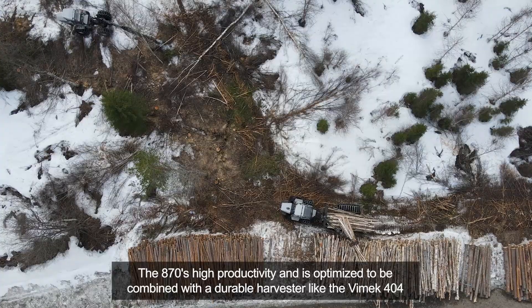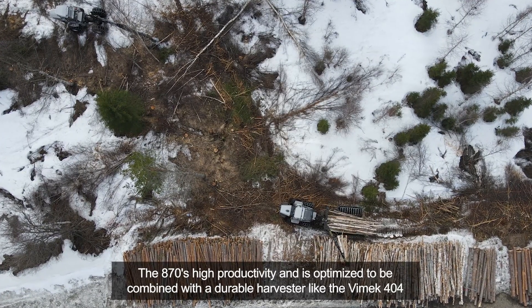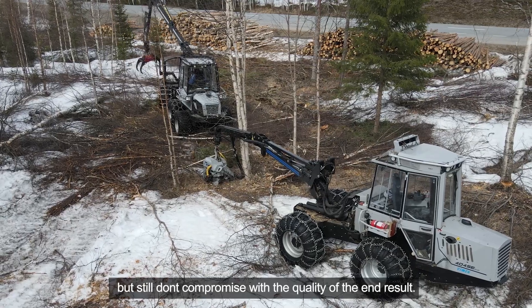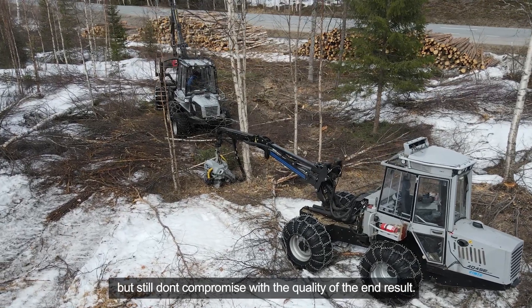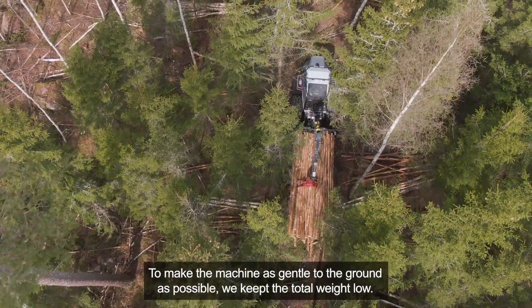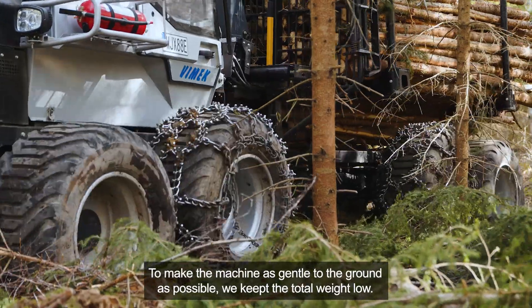The 870 is high productivity and is optimized to be combined with a durable harvester like the Vimec 404, but still doesn't compromise with the quality of the end result. To make the machine as gentle to the ground as possible, we kept the total weight low.